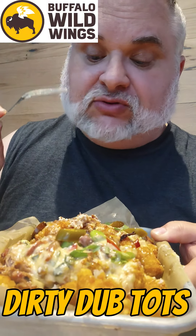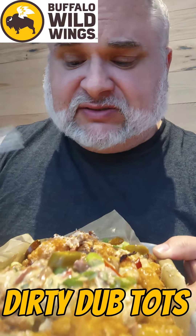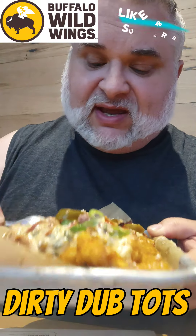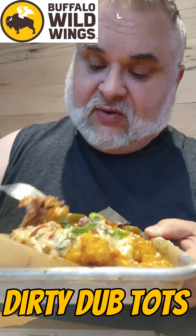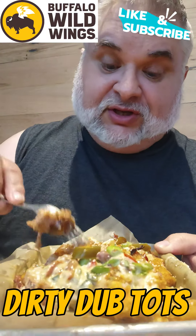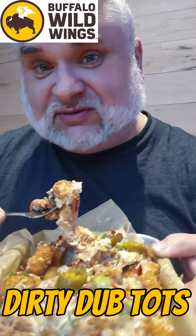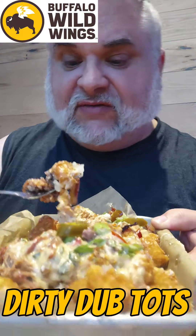The pickled hot peppers are a great little kick in the mouth — they're not too spicy, they're the right kind of flavor and texture. It really is truly the perfect bite. These are some really good loaded tots. They also have nachos here at Buffalo Wild Wings.